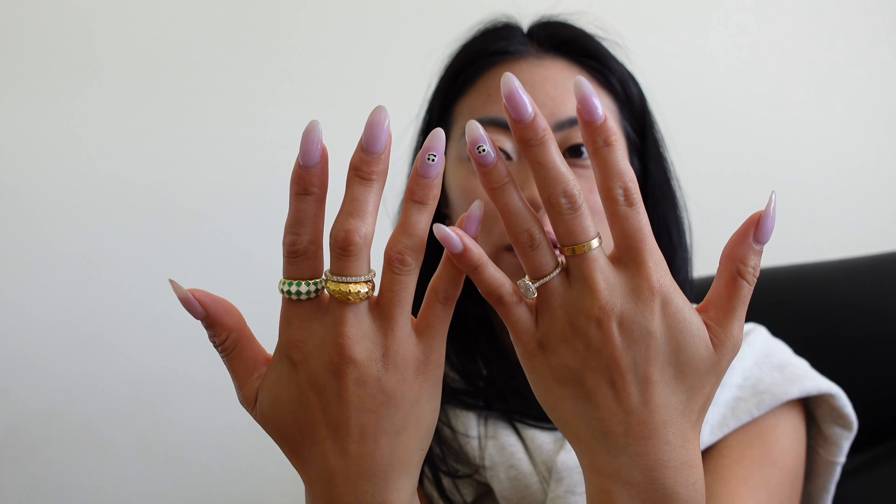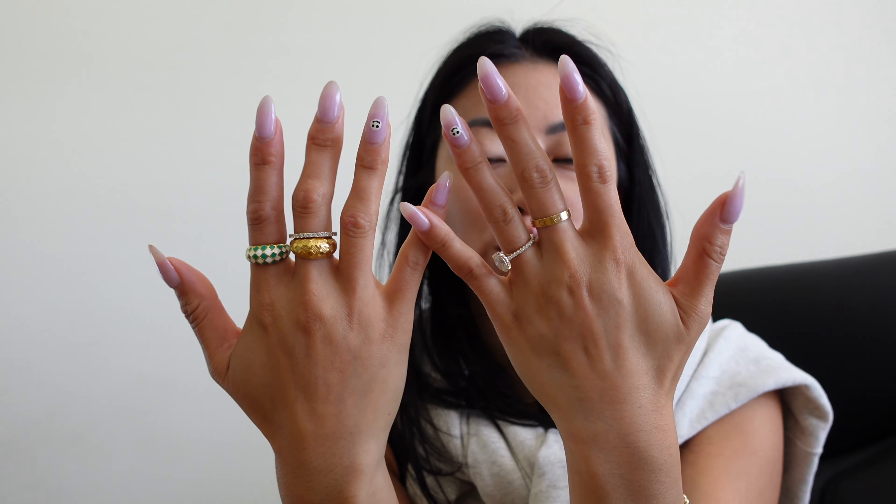Hello friends! Good morning. Today I'm going to get my nails done and I thought I would take you with me. These are the nails before, and we are going to Gloss House. So let's go.